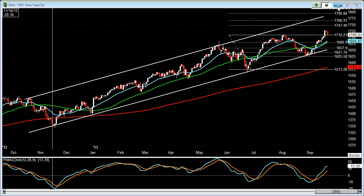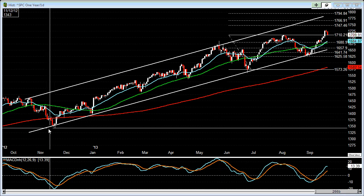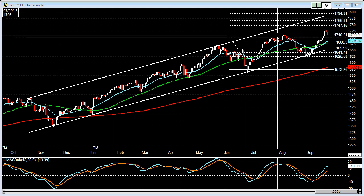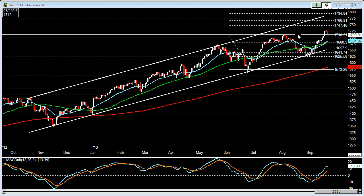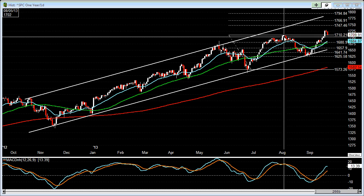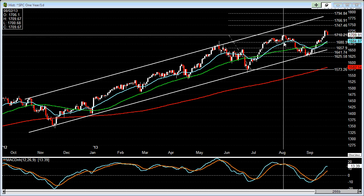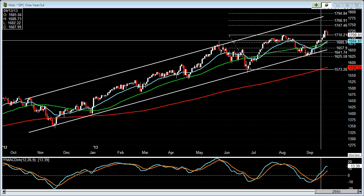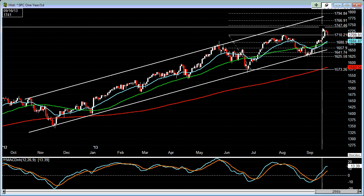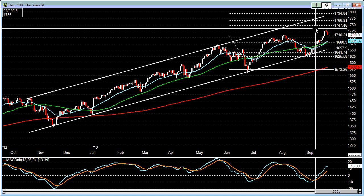If we go back and look at the daily chart, we also have another price channel within that long trend price channel. We see that right now the S&P 500 broke through this level here, which is somewhere around 1709-1710, and came up and made a new all-time high back on last Wednesday when the Fed decided not to taper and the market just took off.